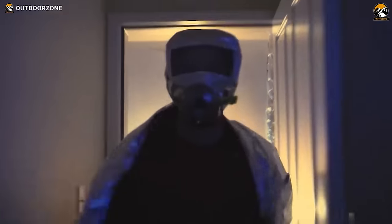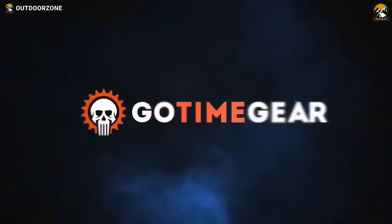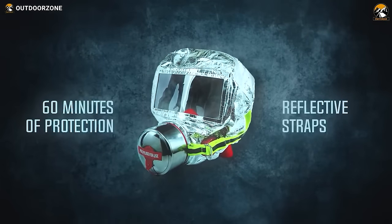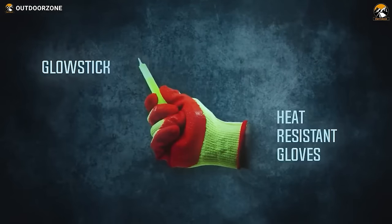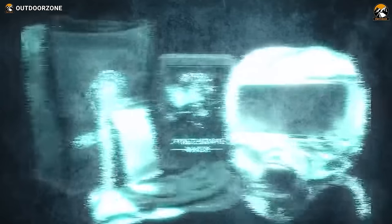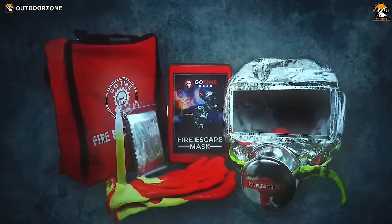There could be a possibility of a dangerous, life-threatening emergency such as a fire breakout — and that's where the GoTime Gear Fire Escape Kit comes in. This kit is equipped with an activated charcoal filter that removes smoke and other harmful gases like carbon monoxide, providing a full hour of air supply. To make you more noticeable in smoke, it includes a highly visible mask and a glow stick. Its heat-reflective blanket integrates with a pair of highly durable gloves to ensure complete 360-degree protection. The gear comes with a five-year shelf life, making it possible to store the kit for a long time at your home or office.